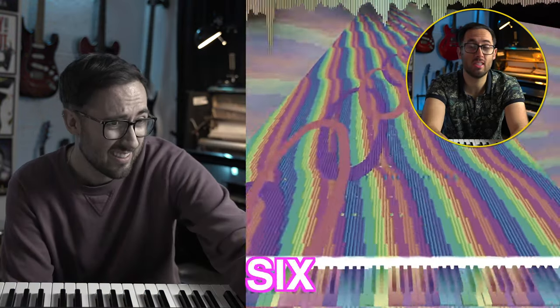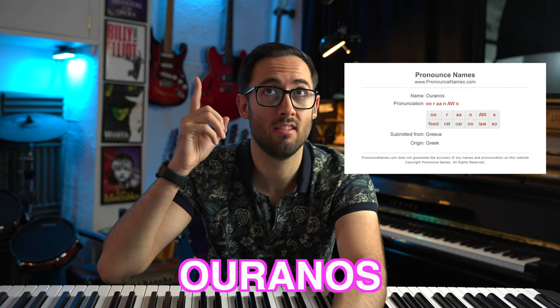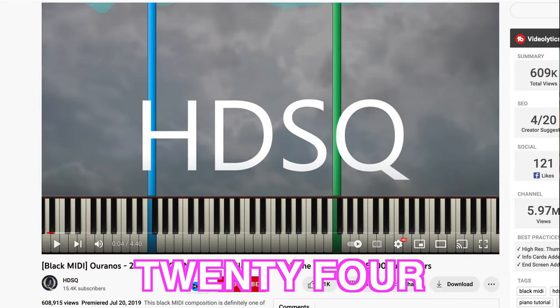The last thing I reacted to on this channel was a black midi piece that had over six million notes, called Tau the song by someone called HDSQ. Since then I've had quite a number of comments asking me to react to this piece — Uranos. I didn't want to pronounce that wrong. This piece has over 24 million notes in it, so let's watch.